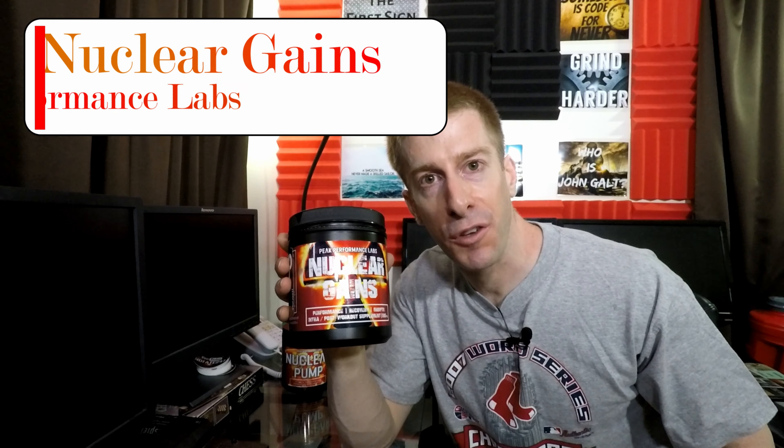Today, from PeakPerformanceLabs.ca — not .com, it's .ca, get it right people. I have their Nuclear Gains product. In a previous video, I reviewed Peak Performance Labs' Nuclear Pumps, a stim-free pre-workout dedicated to delivering pumps, and it does just that. I mean, they are literally nuclear pumps — it's ridiculous. A great product. Their pineapple flavor, absolutely delicious.